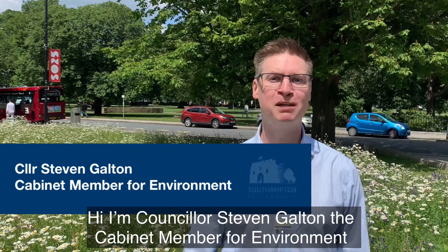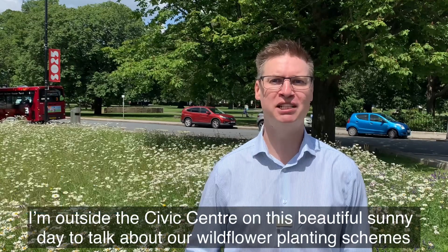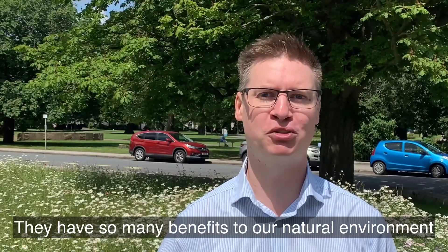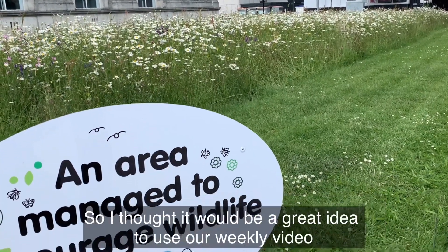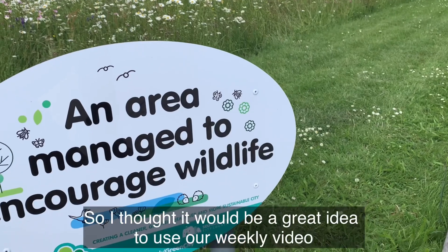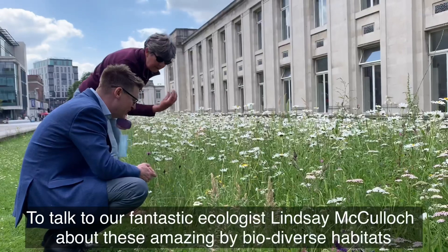Hi, I'm Councillor Stephen Goulton, the Cabinet Member for Environment. I'm outside the Civic Centre on this beautiful sunny day to talk about our wildflower planting schemes. They have so many benefits to our natural environment and I'm working on some really exciting plans for planting even more. So I thought it would be a great idea to use our weekly video to talk to our fantastic ecologist Lindsay McCulloch about these amazing biodiverse habitats.